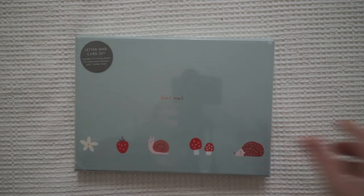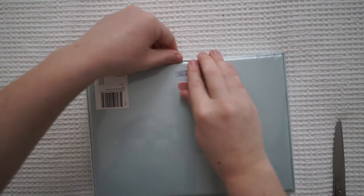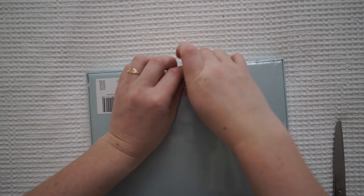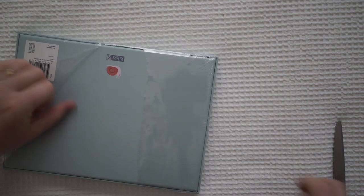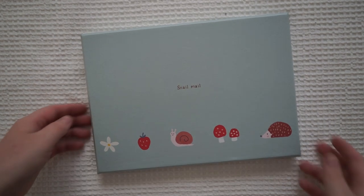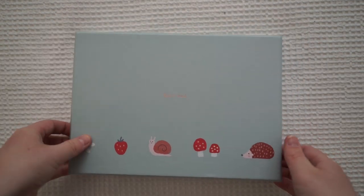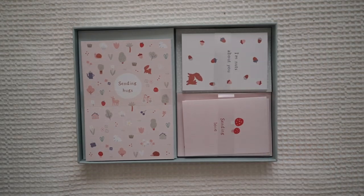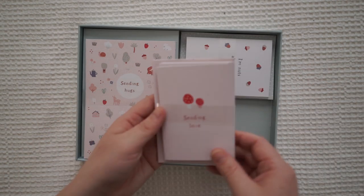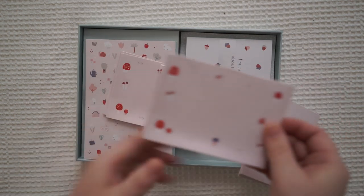Now we'll jump into the letter set. I don't know how to do this without scratching it. I might keep my letters in here — oh, it's a bit too small I think. I can't get it open. Oh, here we go — very cute. So it opens like that. It's an envelope and cards. Oh, these are so cute! Oh my goodness!